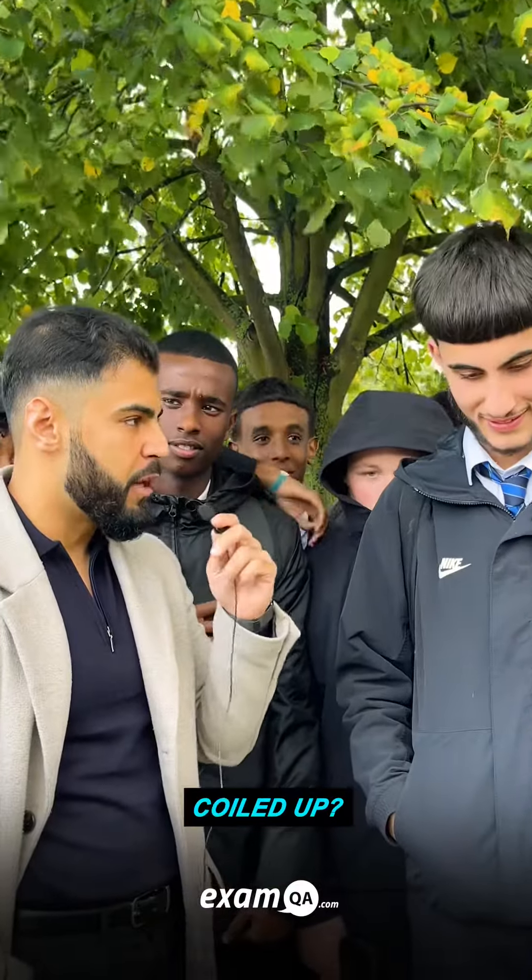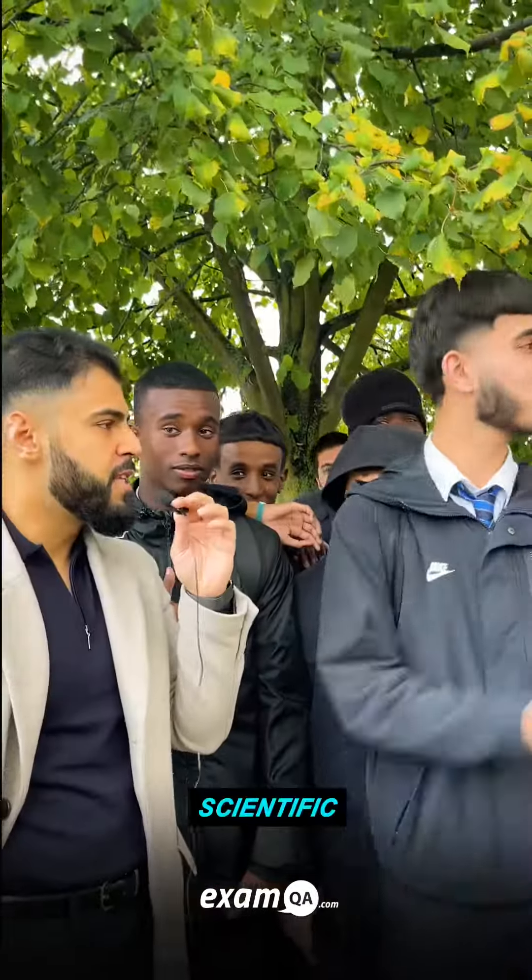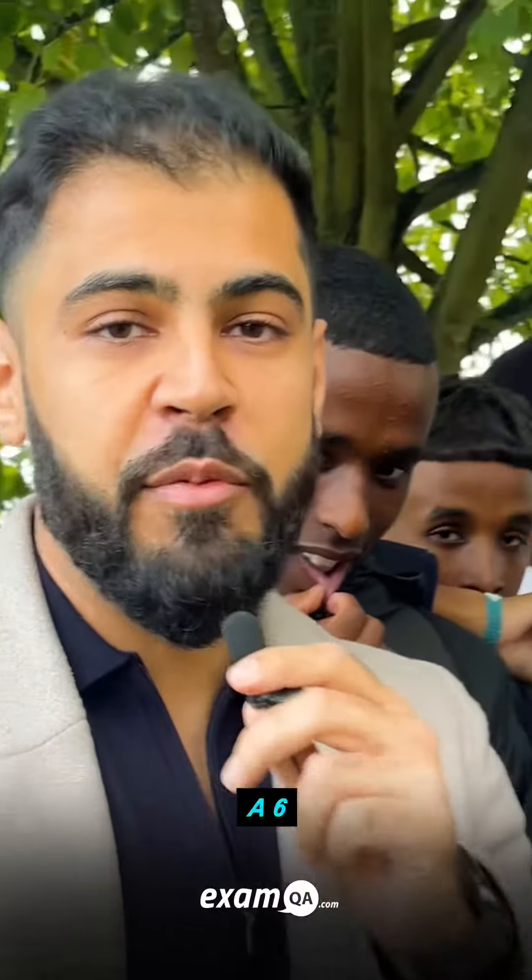What do you call a wire that's been coiled up? I don't know. What's the scientific name? I don't know. Okay, no problem. We're going to go through the slides with Rakan. Let's see if we can turn him from a six to a nine.